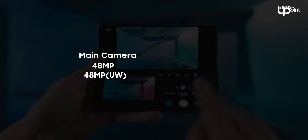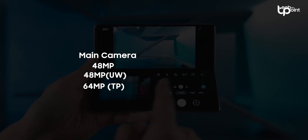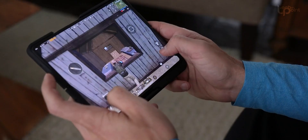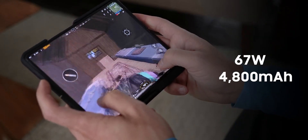Camera-wise, you might be looking at two 48-megapixel shooters — one being ultra-wide — a 64-megapixel telephoto, a 32-megapixel selfie cam on the outer display, and a 20-megapixel cam inside. It's also rumored to offer speedy 67-watt charging with a 4,800 mAh battery.